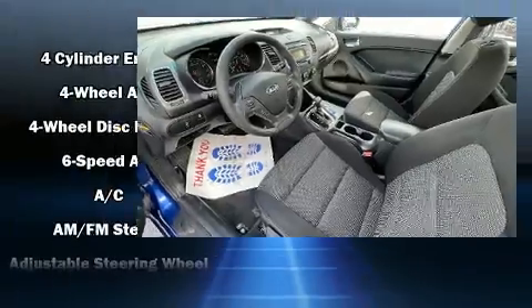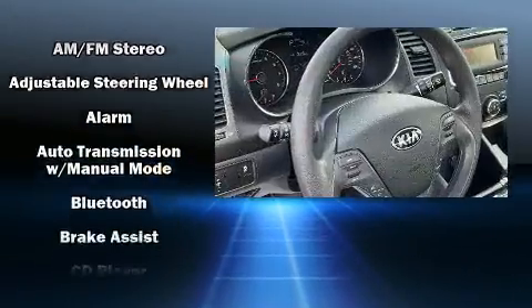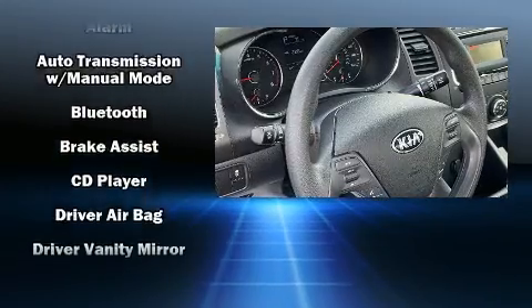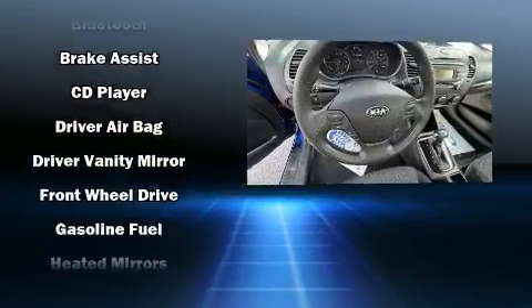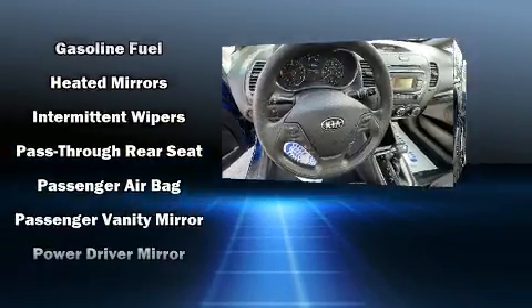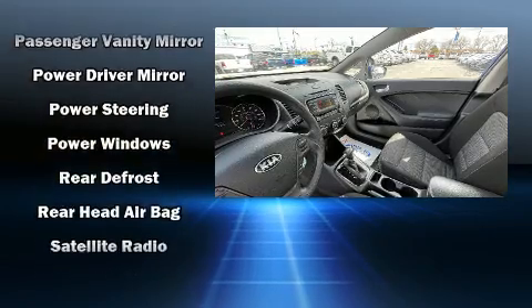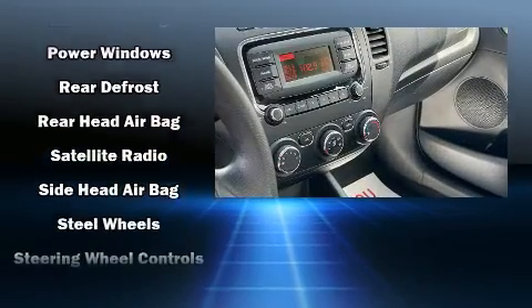Passengers are protected by various safety and security features including dual front impact airbags with occupant sensing airbag, brake assist, and four-wheel disc brakes with ABS. Electronic stability control ensures solid grip atop the road surface no matter how challenging the driving conditions.